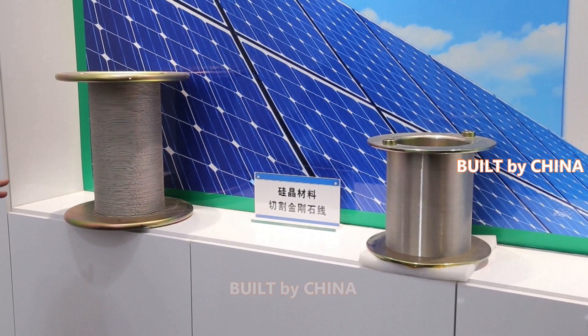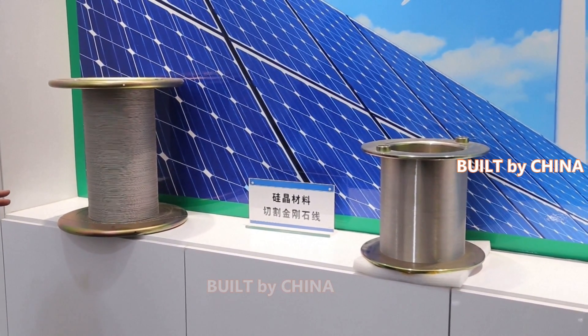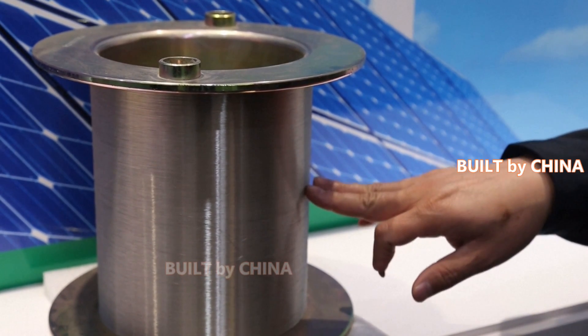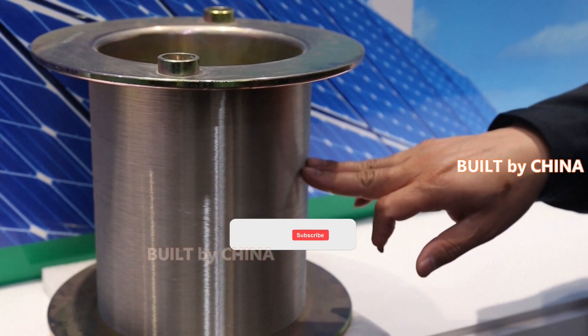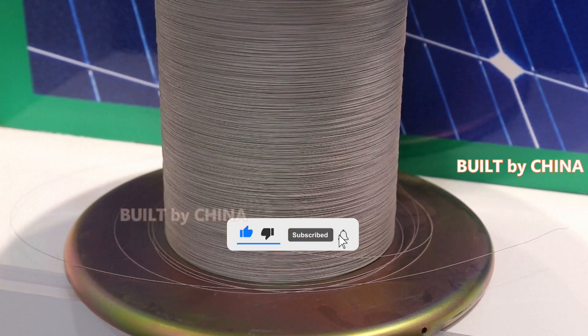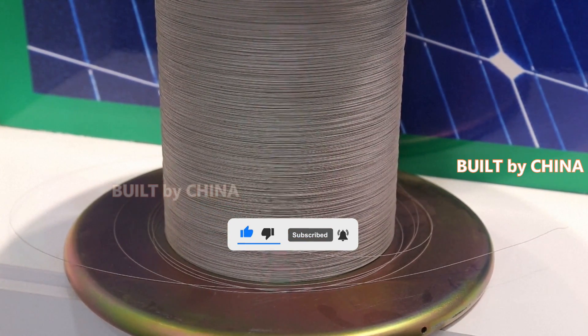An integrated circuit, or IC, is a microchip that can be found in digital watches, computer memory or vehicles, amongst other things. A solar wafer works as a substrate for microelectronic devices which fabricate integrated circuits in photovoltaics.